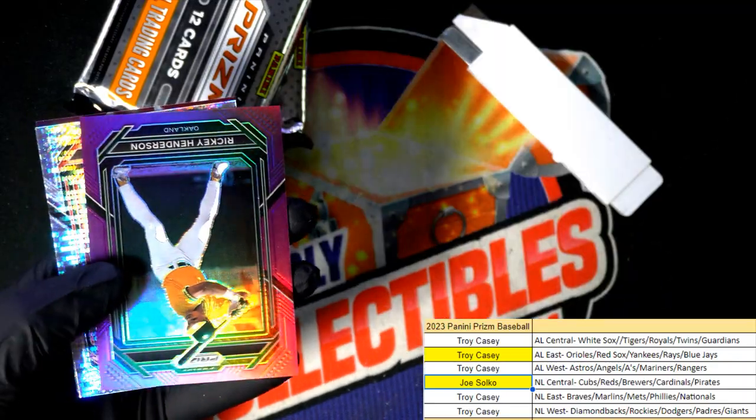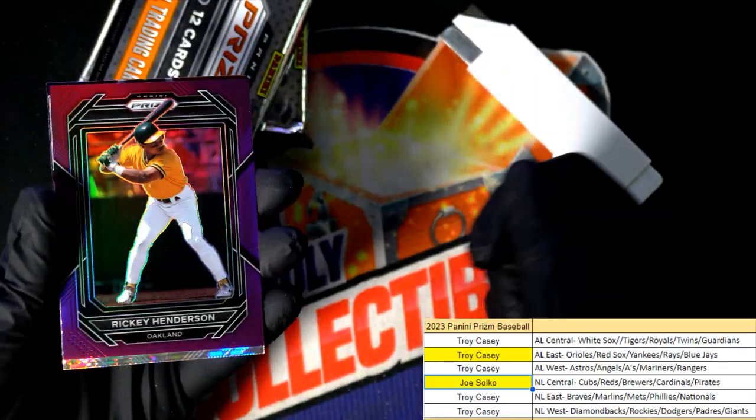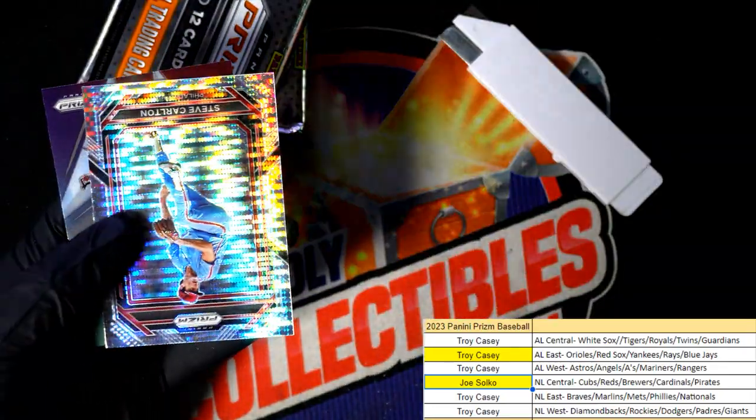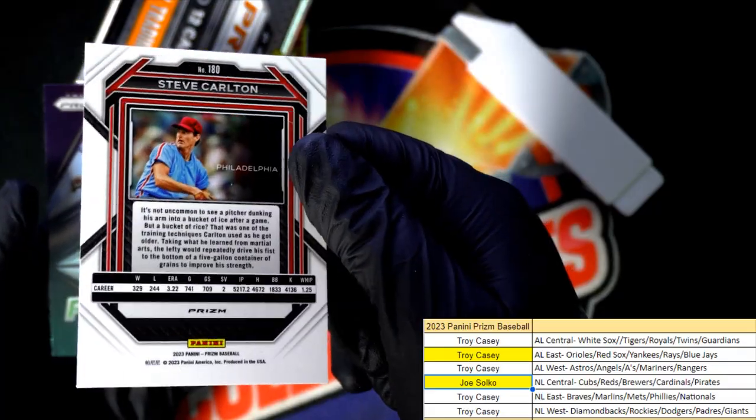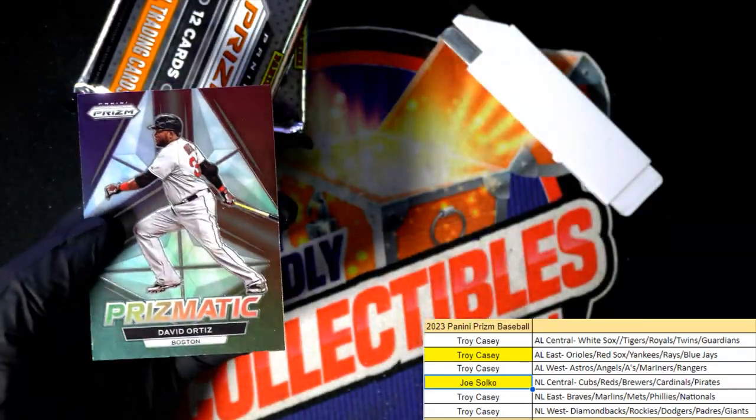Rickie Henderson purple parallel, number 299. Steve Carlton — Prism. More Hall of Famers coming out of here. Nice Steve Carlton.